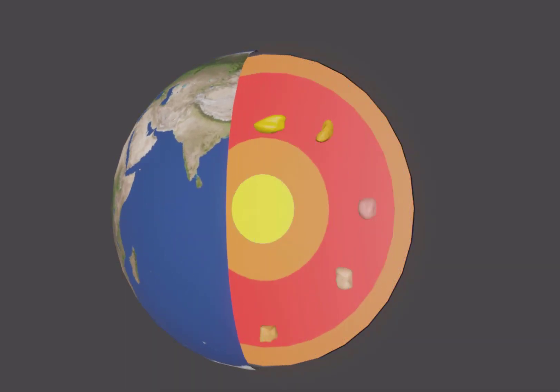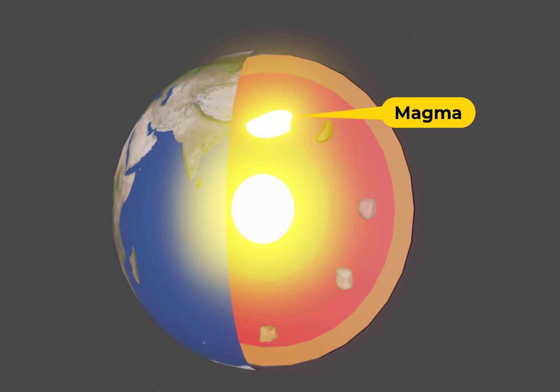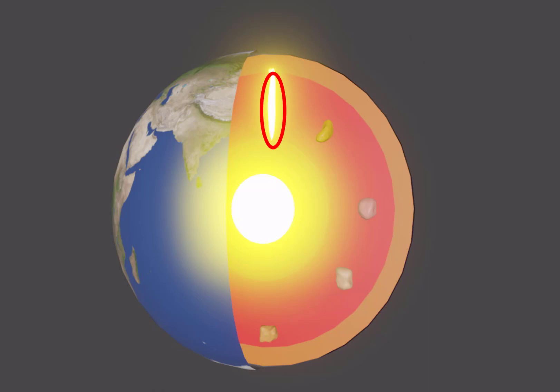Volcanoes are created deep inside the Earth, where it's super hot. Deep within the mantle, the intense heat and pressure melt rocks, forming a liquid rock called magma. The hot magma, which is lighter and floats up, starts to rise towards the surface. It travels through channels and cracks, eventually reaching underground storage areas called magma chambers.